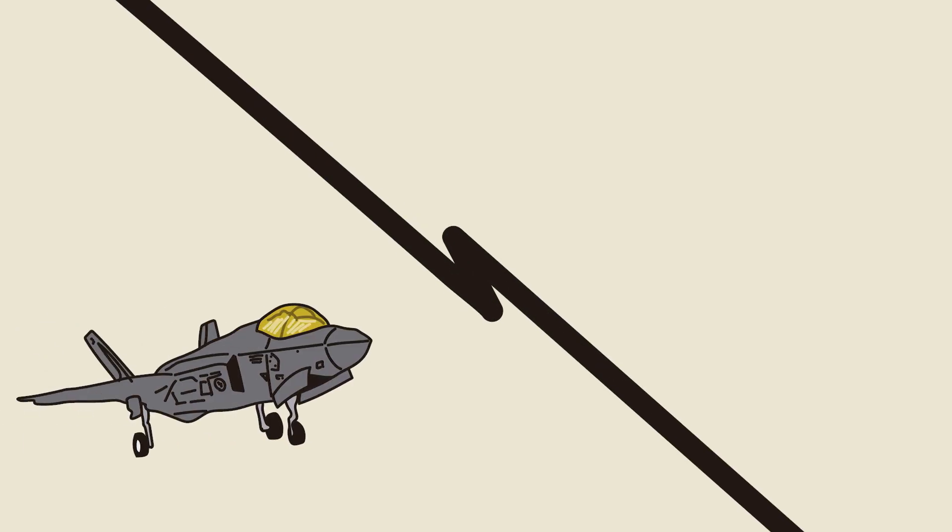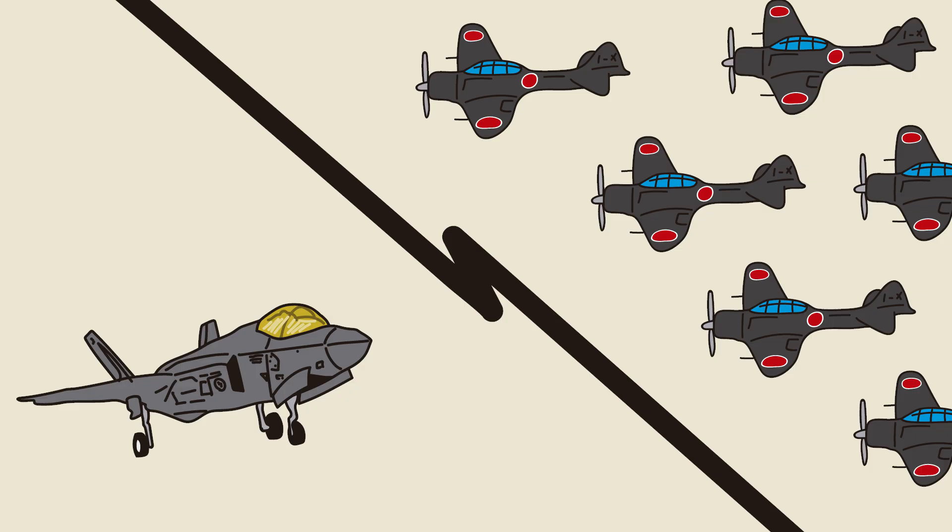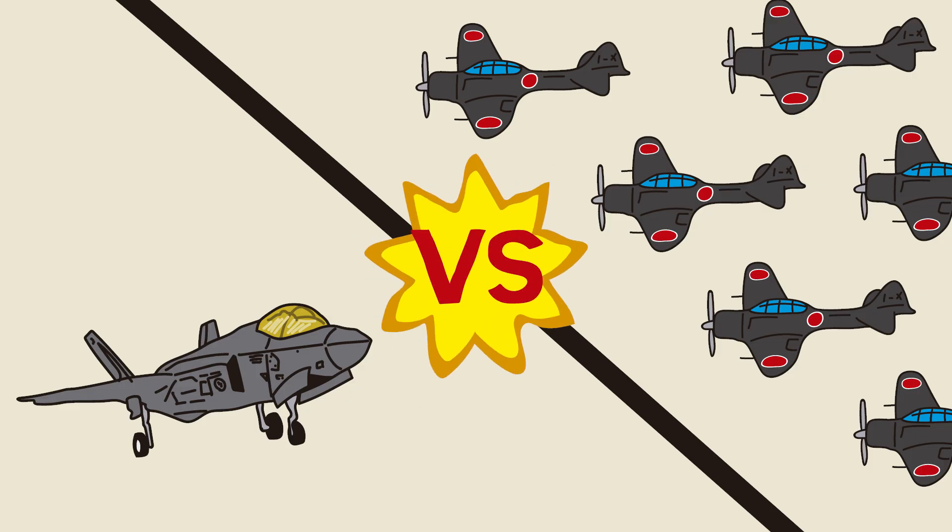We'll put the F-35 to the test against the Japanese planes of 1941. Get ready for an epic versus. Let's find out what would have happened.